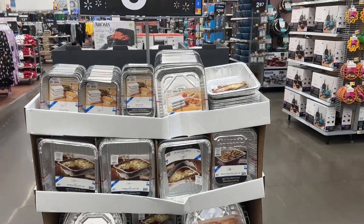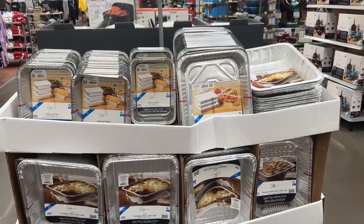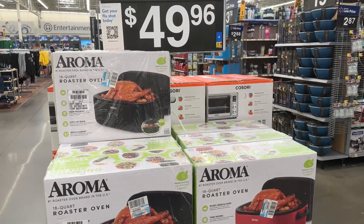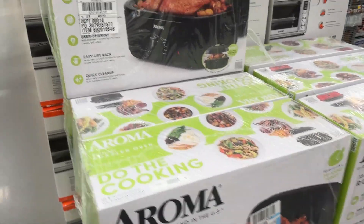Over here we have a wash and shine car cleaning kit for $39.78. And then right here we have these pans for $3.48 — some takeout pans, steam pans. And then right here we have this 18-quart roaster oven for $49.96, comes in red and black.